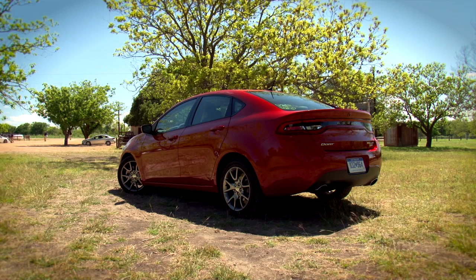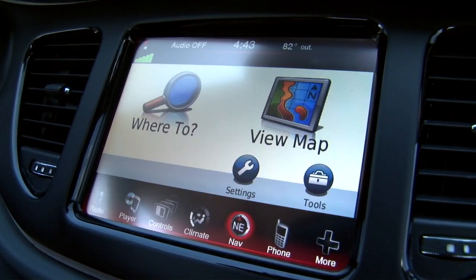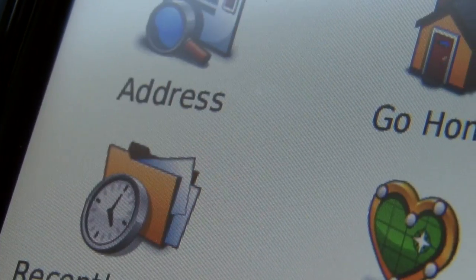If you opt for navigation, it's about a $500 upgrade. For this you get Garmin's excellent software, and it looks really great on the large display.